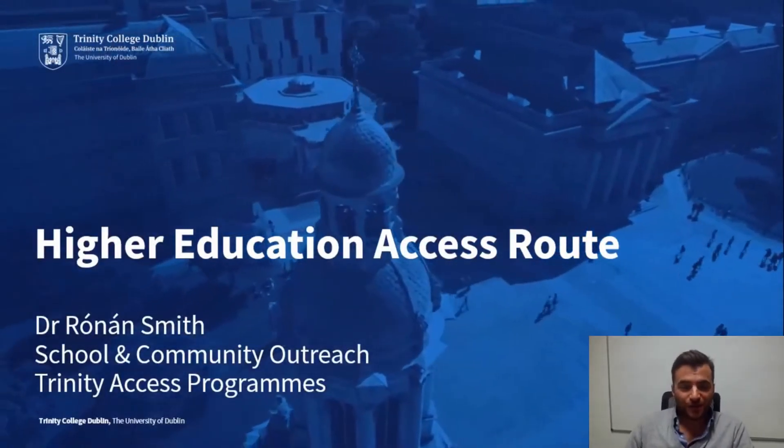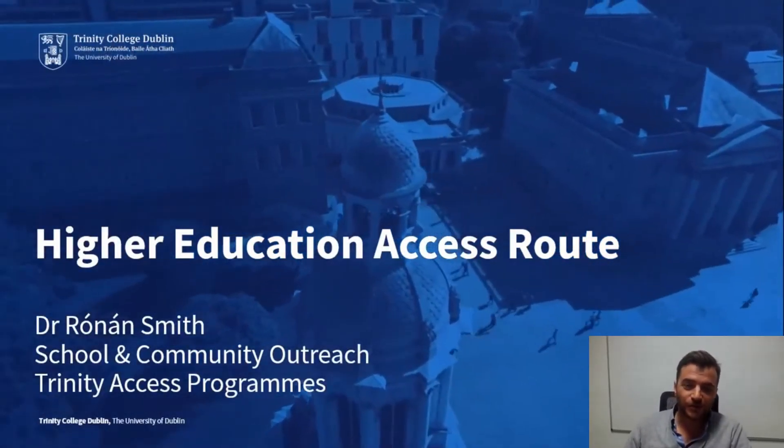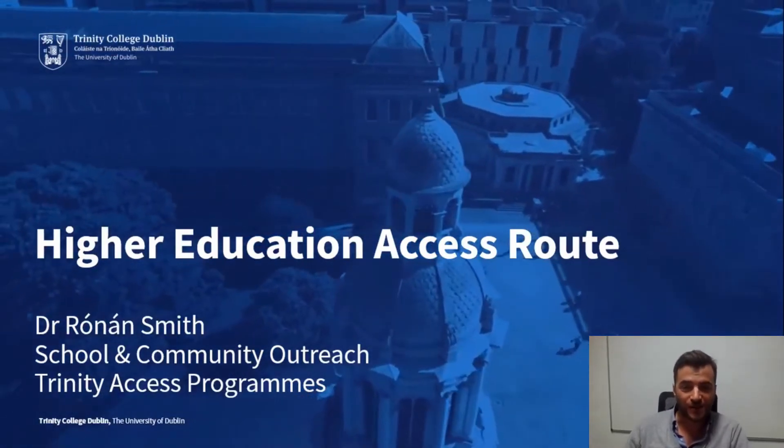Hi, my name is Jonan Smith. I work for the Trinity Access Programme and I'm here to talk to you today about the Higher Education Access Route, or HEAR Scheme.